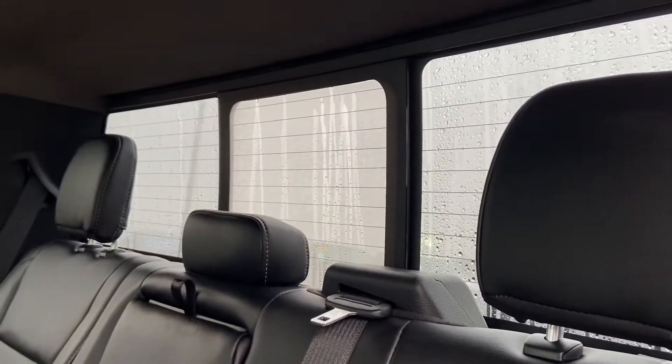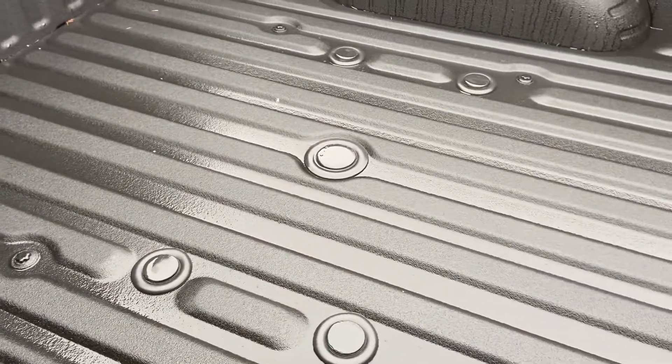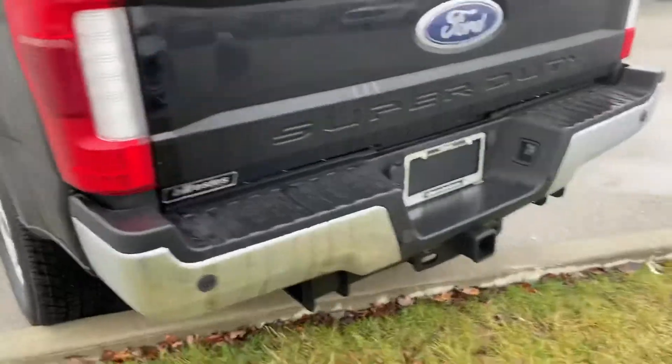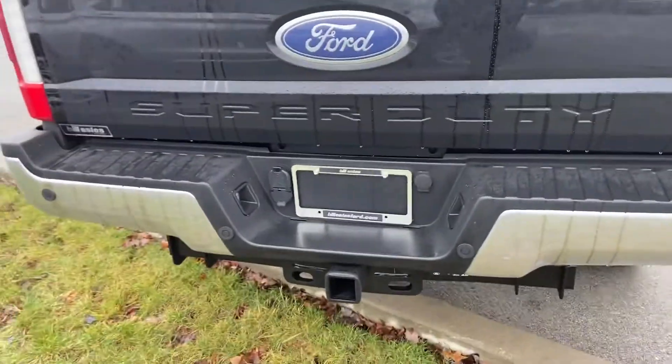Automatic sliding back glass window. Set up for a fifth wheel, spray-in bed liner, ready for towing of course, with 7 and 4 pin hookup.